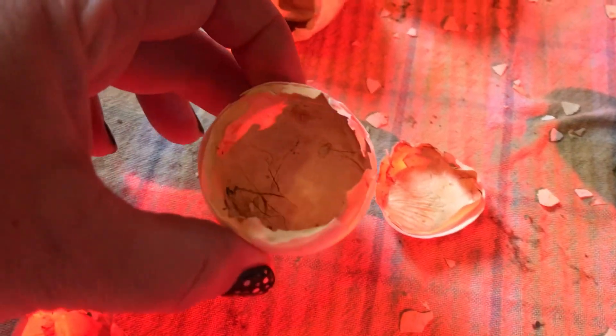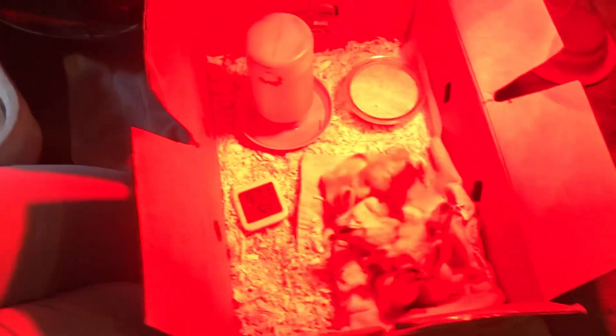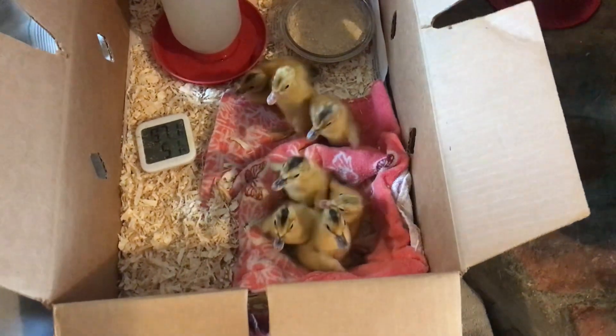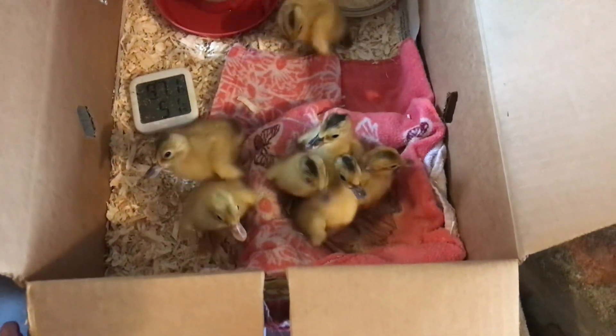Good morning! Looks like we had some duck eggs hatch last night. Check out my little thermostat. Who's under here? Good morning. There's still a duckling in there. Turn off the light for a second so you can actually see them. There they are. Hi babies, good morning.